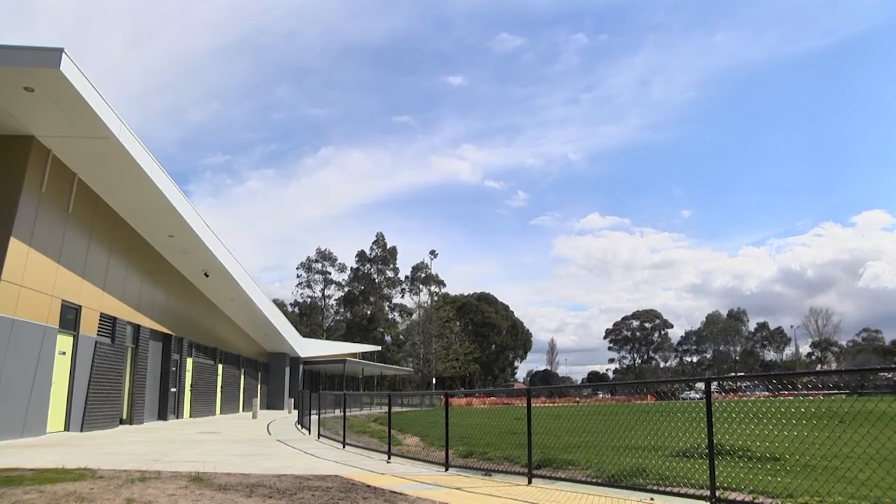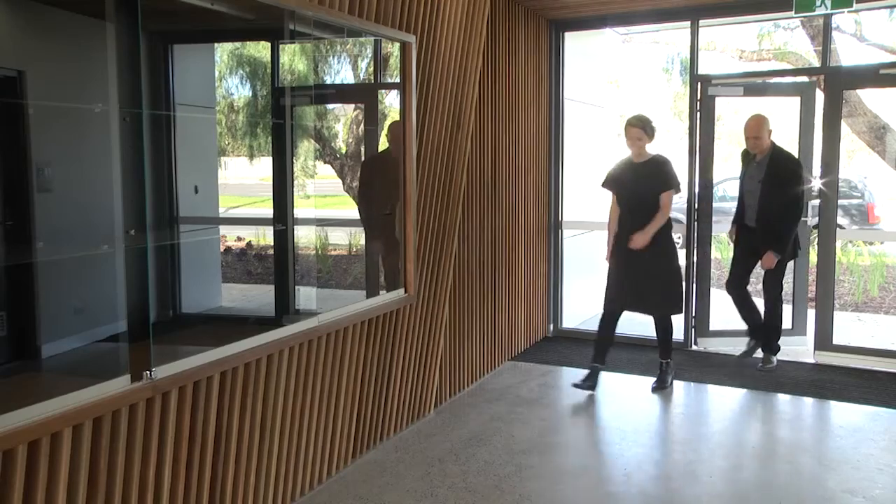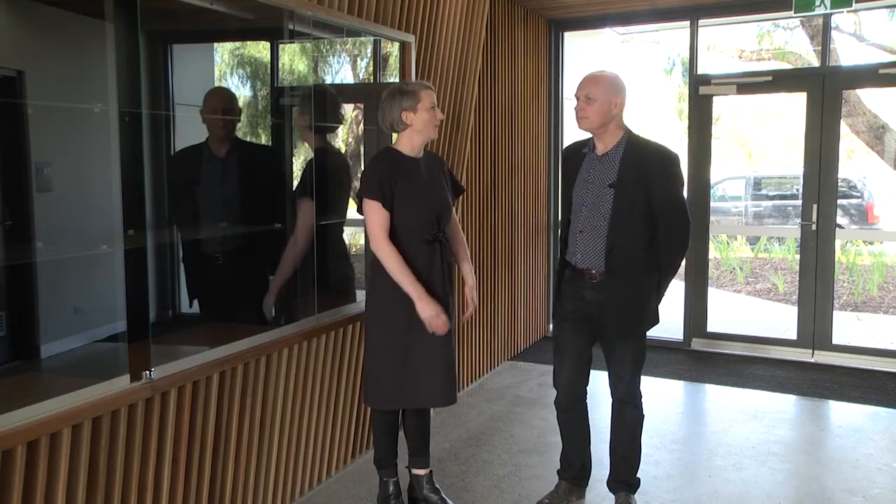Shall we go take a look at the oval? Definitely. Paul, tell us about this foyer and why it's so important.